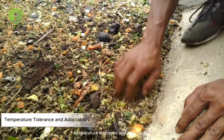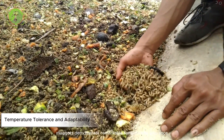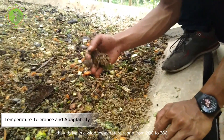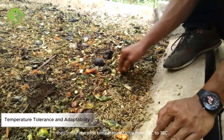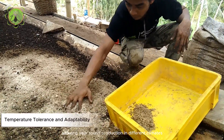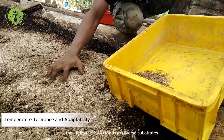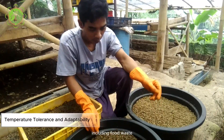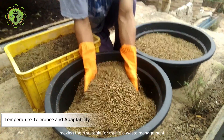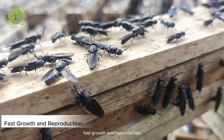This characteristic is particularly beneficial in waste management systems, reducing environmental pollution and creating a more pleasant working environment. Temperature tolerance and adaptability: BSF maggots demonstrate remarkable temperature tolerance and adaptability to various environmental conditions. They thrive in a wide temperature range from 20°C to 38°C, allowing year-round production in different climates. Their adaptability extends to diverse substrates including food waste, agricultural by-products, and sewage sludge.